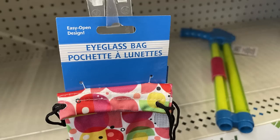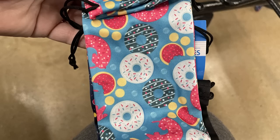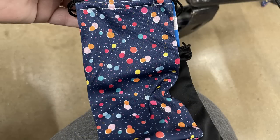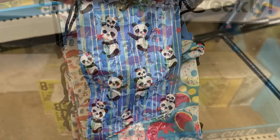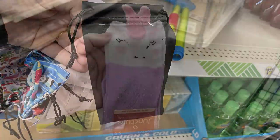They also had some new eyeglass pouch bags — these are cloth bags with a drawstring at the top. They have a bunch of different patterns: donuts, summertime fruit, blue background with polka dots, a rose floral print, one with panda bears on the front, different wild animals, and some solid colors.